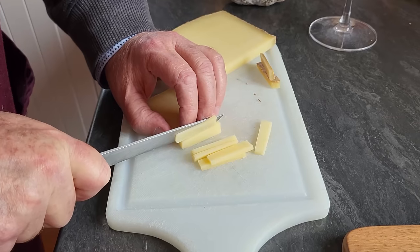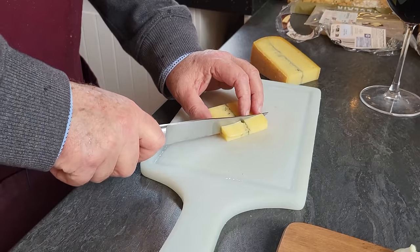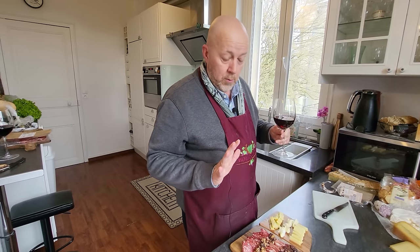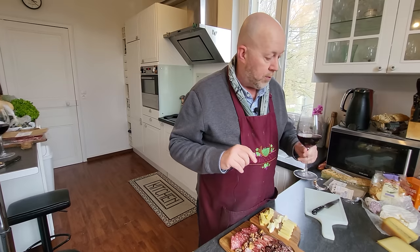Then I'll add some Comté as a hard cheese, some Coulommier as a soft sharp cheese, and some Morbier as a mild semi-soft cheese. I'll also add some roasted nuts because Colleen likes it that way. We've got the meat done, the cheese done, a little bit of olives, a little bit of nuts, and now I just need to do the bread.